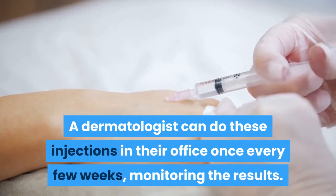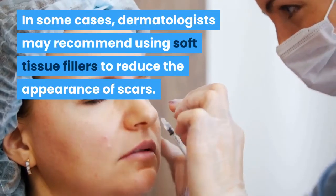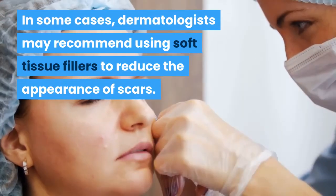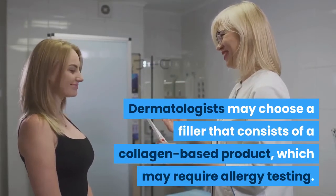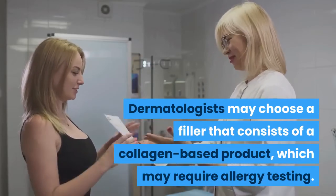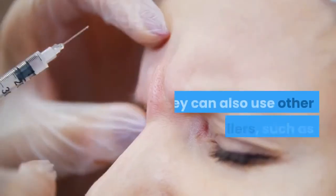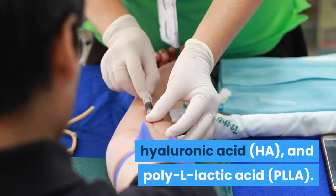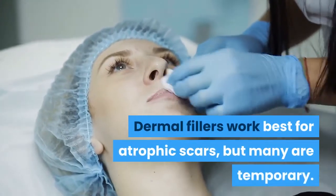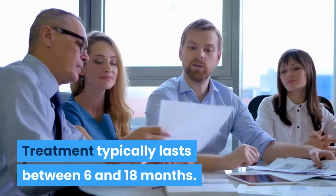Dermal fillers: In some cases, dermatologists may recommend using soft tissue fillers to reduce the appearance of scars. Dermatologists may choose a filler that consists of a collagen-based product, which may require allergy testing. Alternatively, removing fat from another part of the body to use may be an option. They can also use other commercial fillers such as polymethylmethacrylate, hyaluronic acid, and poly-L-lactic acid. Dermal fillers work best for atrophic scars, but many are temporary, with treatment typically lasting between 6 and 18 months.